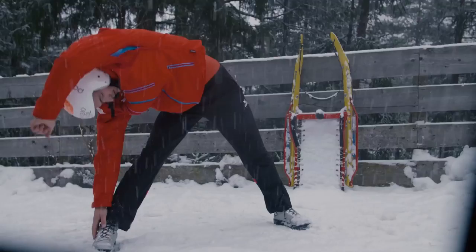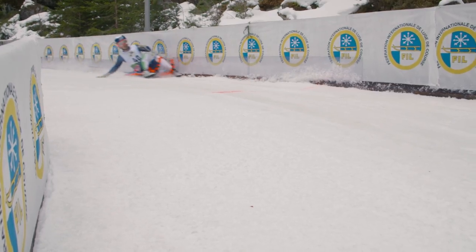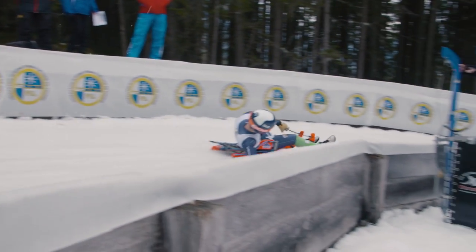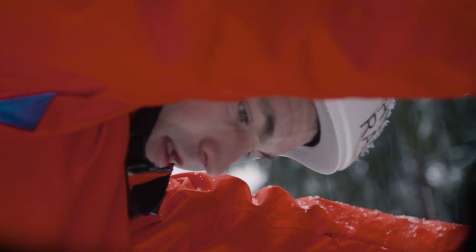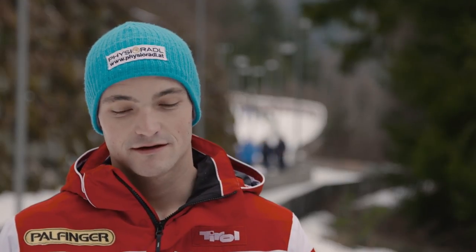Thomas knows this track perfectly — he knows every corner inside out, and that's an advantage for sure. It's the track where he learned to luge, which is perfect for him. Patrick and I will have to give everything to leave him behind. Umhausen is more than a normal World Cup race — it's the World Cup race. Everyone is eager to put himself in the Hall of Fame waiting at the finish. I've had this honor once so far back in 2007, and it's time to repeat it.